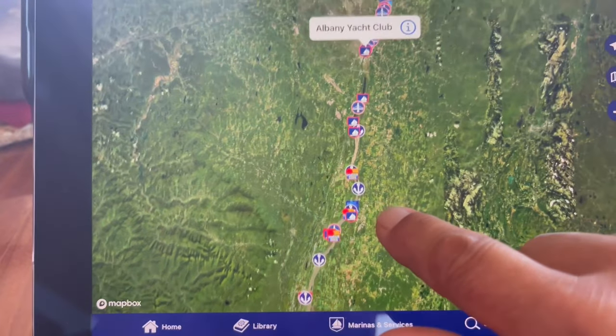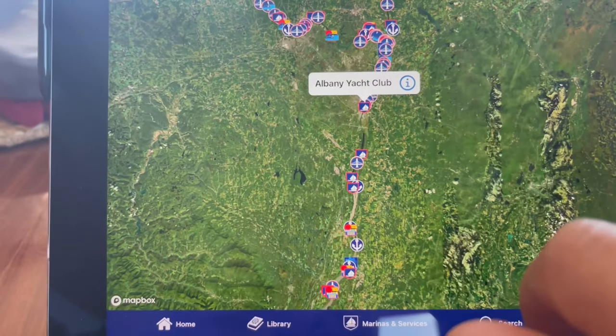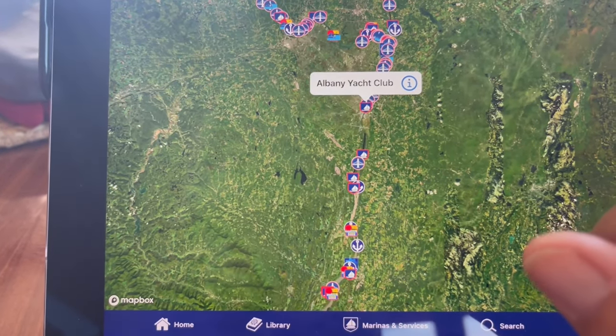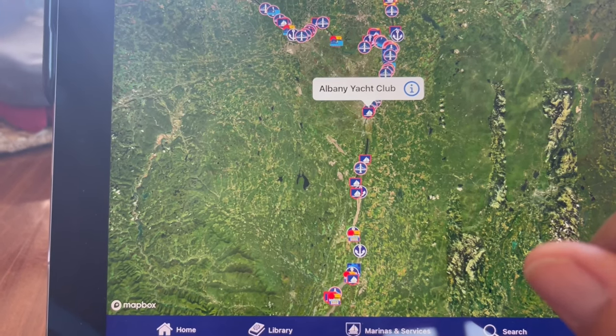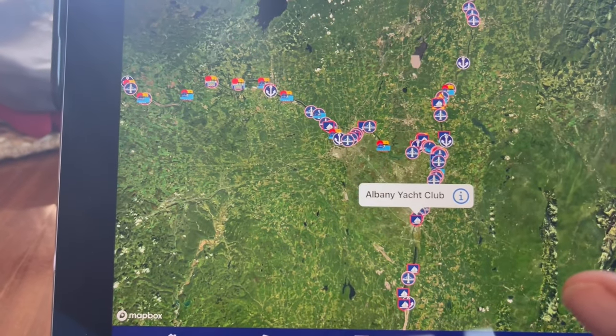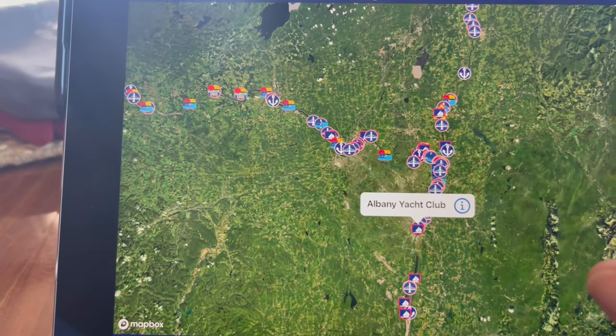If not, we'll find another nice marina. And then tomorrow night, we're going to end up in Albany Yacht Club, where we will spend a few days before we head out to the Erie Canal. Look at all those blue locks — it looks like so much fun.